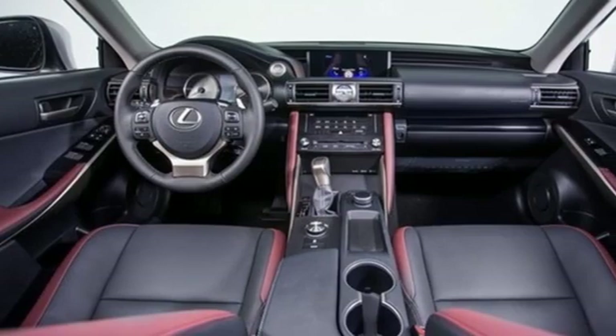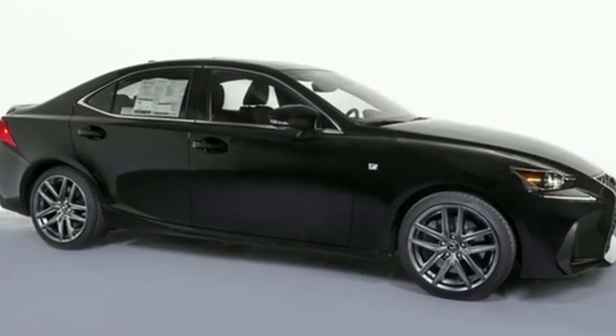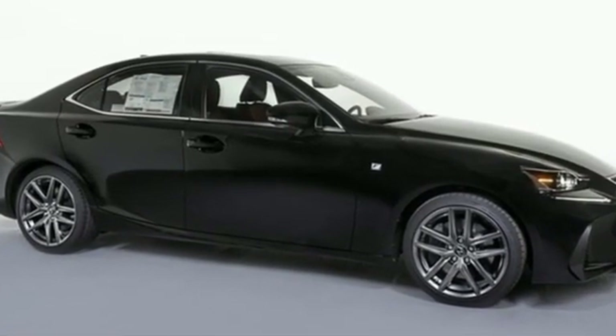Inspired design, relentless innovation, incredible performance — that is the DNA of a Lexus. See what it can do for you when you take it for a test drive.